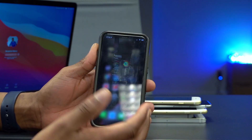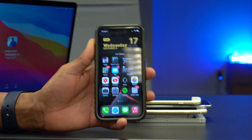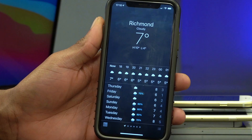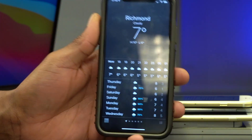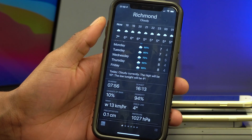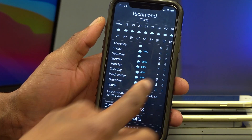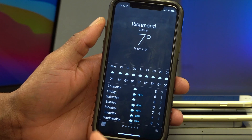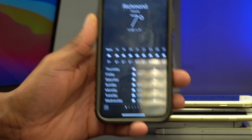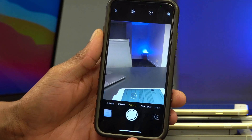Something else that came with this update has to do with the Weather app. With iOS 14.3 the app gives you more information — if there are warnings in your area it will tell you, and depending on your location you'll be able to access local information from your local weather channel.